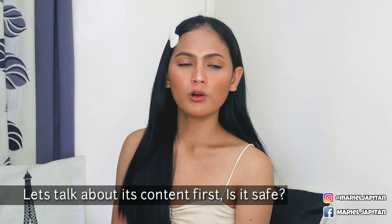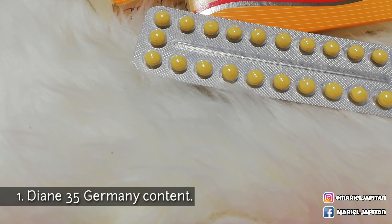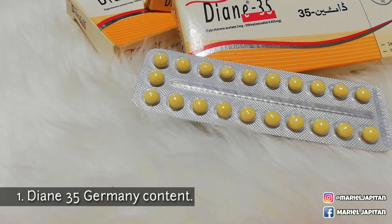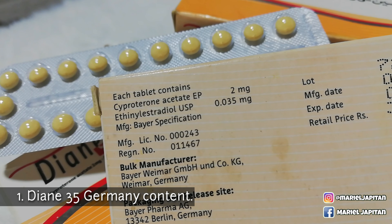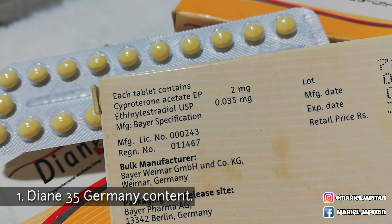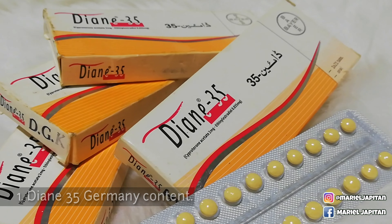Safe ba ito or effective ba ito? Dapat ba talaga itong gamitin or i-reseta para sa ating mga transgender? So, Diane 35 Germany — yung content niya, or yung nakalagay sa isang tablet, is cyproterone acetate 2 milligram. Pangalawa is ethinyl estradiol, which is 0.035 milligram. And it contains 21 tablets per box, and it should be taken orally.